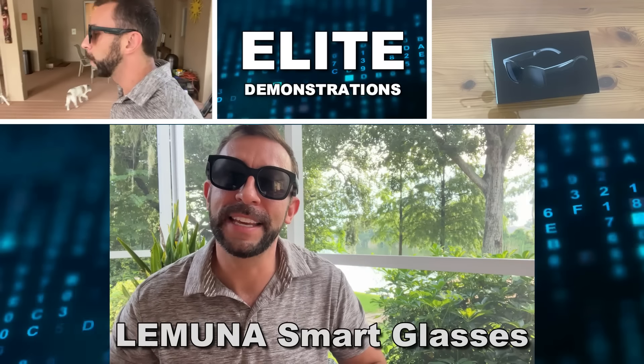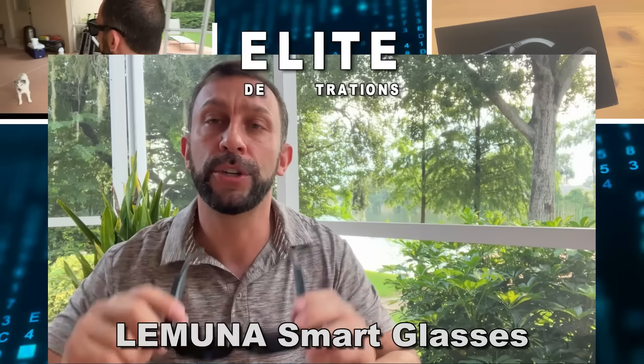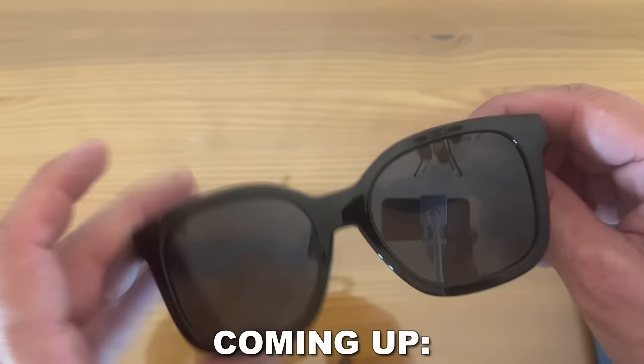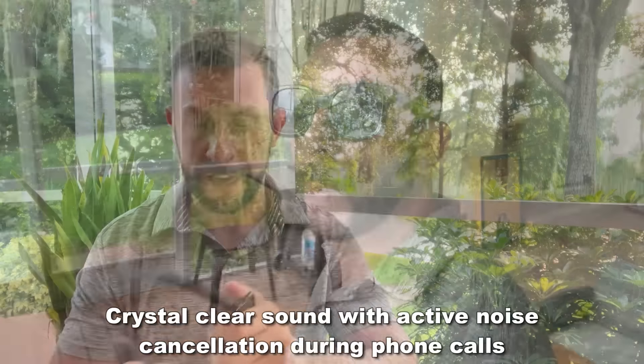Hey folks, Adam here from Elite Demonstrations. I've got these — a fantastic new set of sunglasses that are going to block out the sun, but also provide you with great music and tunes, because these are a smart frame designed to Bluetooth into your phone. You can use it for calls, it has amazing noise canceling, and they are just a cool design.